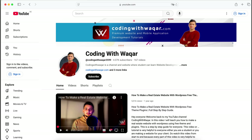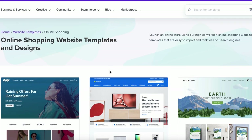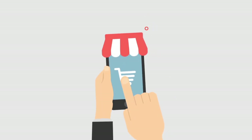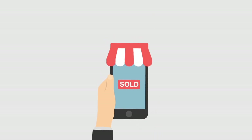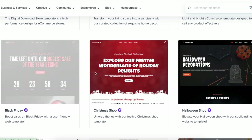Looking to build your online store without spending a dime? You're in the right place. Today, I'm revealing the top 5 free WordPress ecommerce themes for 2025 that will take your online business to the next level. And yes, they're completely free. So whether you're launching a new online store, upgrading your existing one, or just exploring options, this video is for you. Let's dive right in.